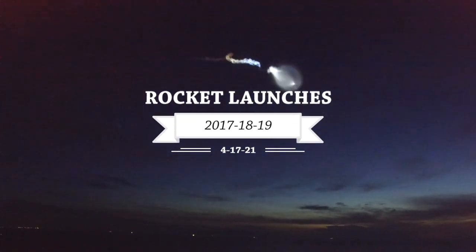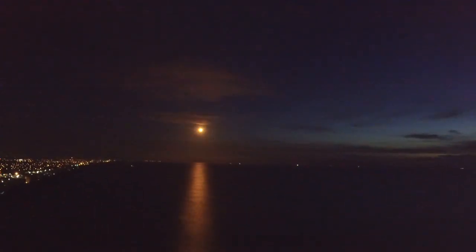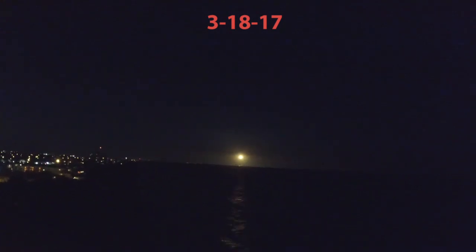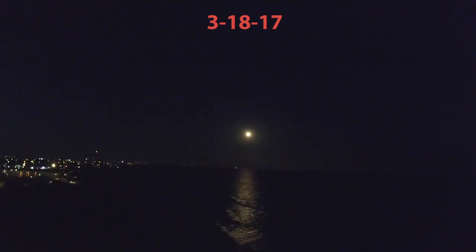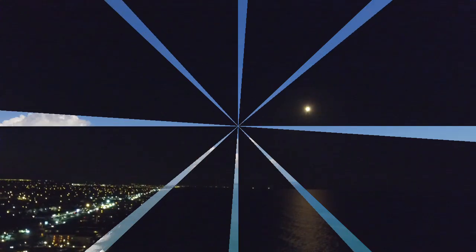Hello, Crazy Surfer here. Welcome to a rocket launch compilation video. I have been filming these with drones and video cameras for a couple of years, so here we go. This is the first one I've got — I thought it would be cool to have the drone rise with the rocket, and it didn't really go as well as I hoped.